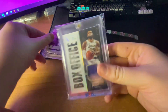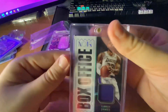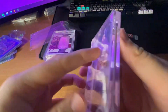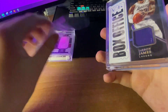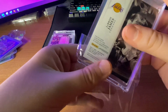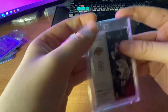Number one, we have a LeBron James Box Office card from Noir — two out of 99, game used. Really cool card. I believe this was about $60 — cheap for a LeBron game used Laker jersey.